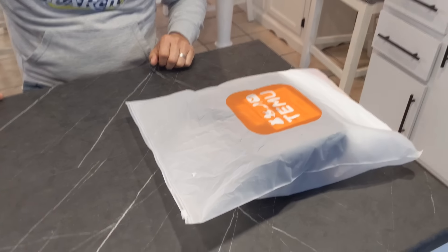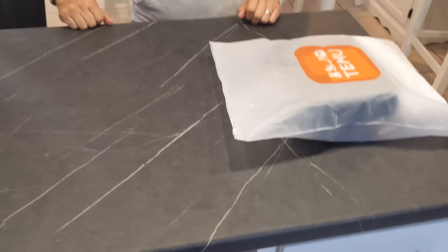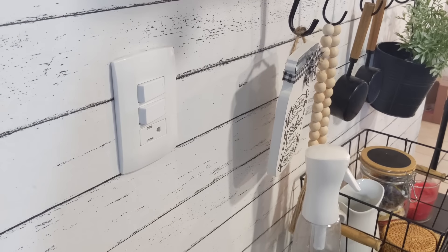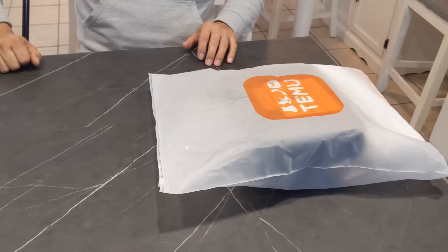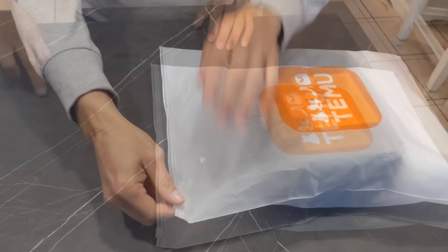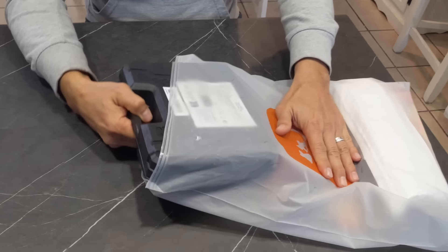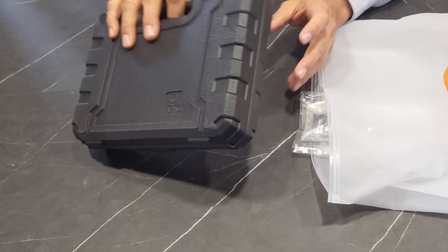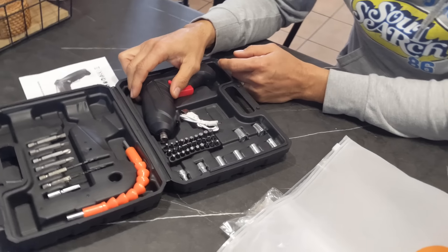Mi esposo nos va a mostrar las herramientas porque batalló mucho, tanto para poner las lámparas incrustadas en el techo como en otras tareas. Decidimos encargarle unas herramientas para que no batalle tanto. Lo primero que les vamos a mostrar es un destornillador eléctrico para no andar batallando tanto con el desarmador manual.